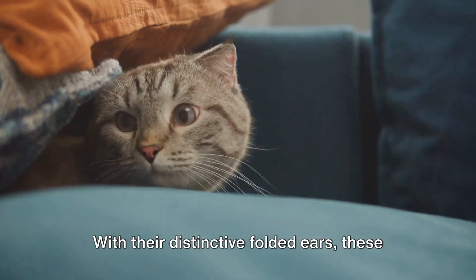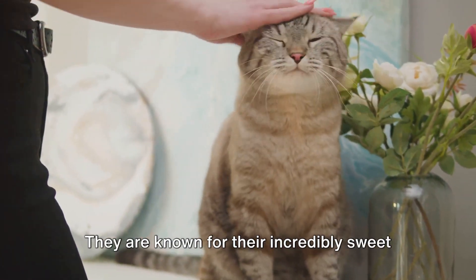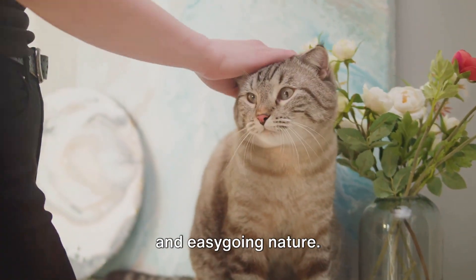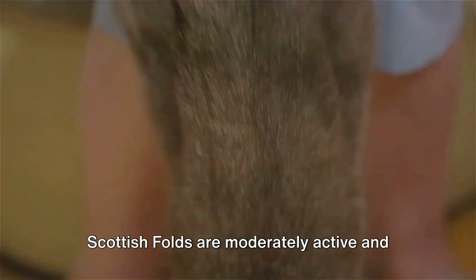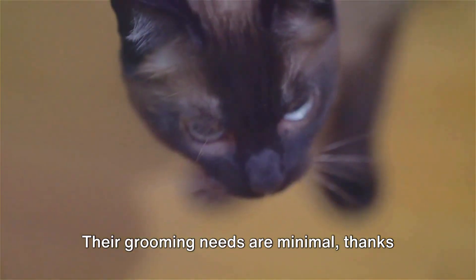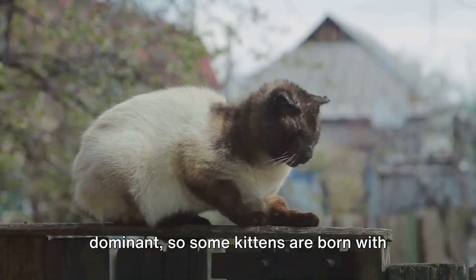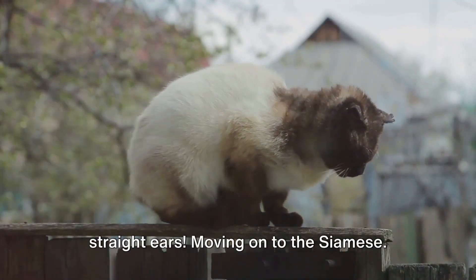Then there's the Scottish Fold. With their distinctive folded ears, these cats are a hit with children. They are known for their incredibly sweet and easygoing nature. Scottish Folds are moderately active and love to play, but they also appreciate a good nap. Their grooming needs are minimal, thanks to their short coats. Did you know that not all Scottish Folds have folded ears? The gene is not dominant, so some kittens are born with straight ears.